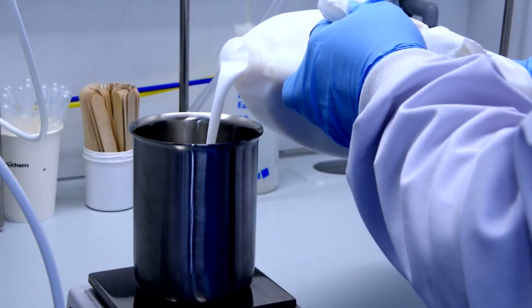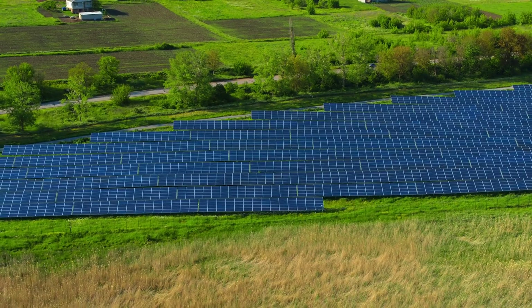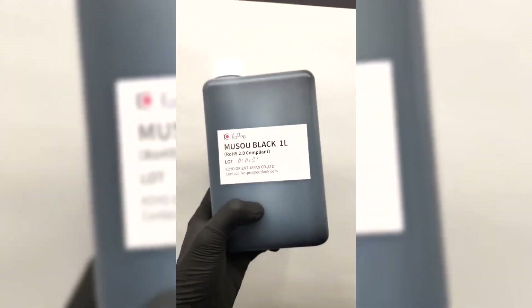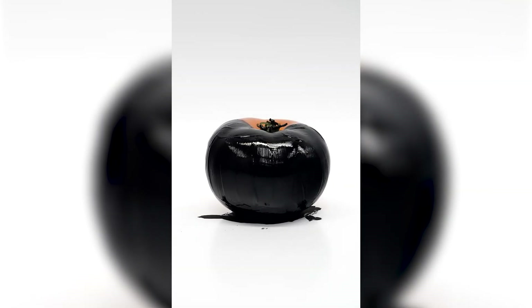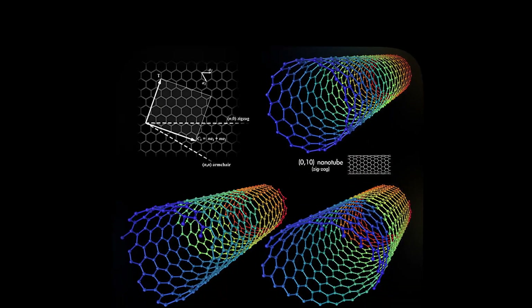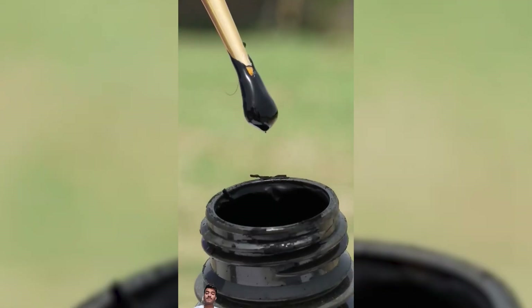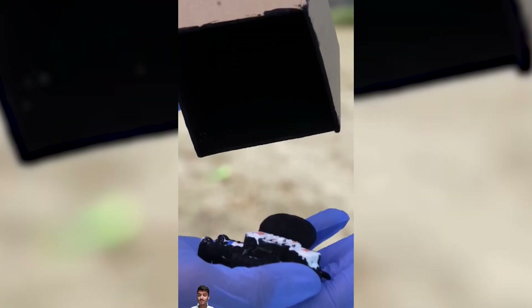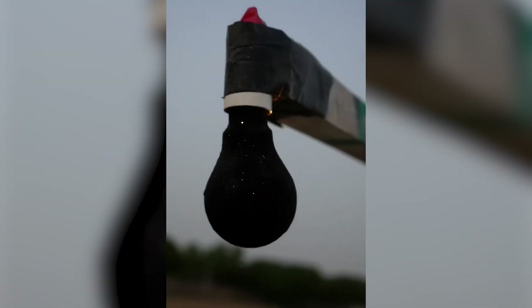The paint industry stands at the intersection of scientific innovation and environmental sustainability. Among recent advancements, the development of the blackest paint — capable of absorbing up to 99.9% of visible light — has opened new avenues for applications. This super black paint leverages vertically aligned carbon nanotube structures to trap light and minimize reflection. It is not only a marvel for artists creating visuals with previously unattainable depth, but also serves essential functions in aerospace, reducing glare and light interference to enhance optical equipment used in satellites and telescopes for clearer celestial observations.